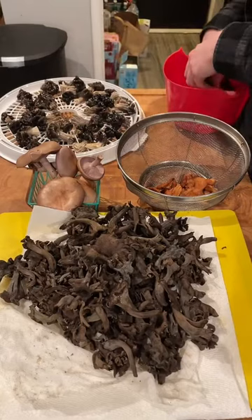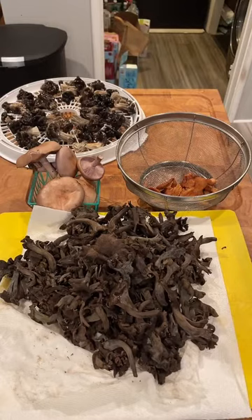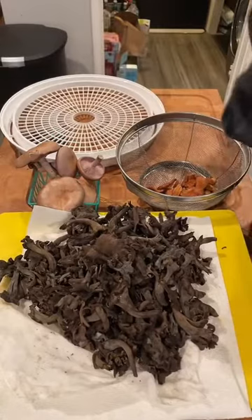So I like to dry these Helvella out. I'll put them in my dryer on the top layer so the air is only hitting them and then going out. I'll put the dryer outside so that I'm not blowing any of the toxic compounds into my home — which is a good idea.